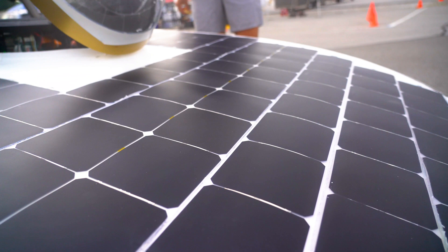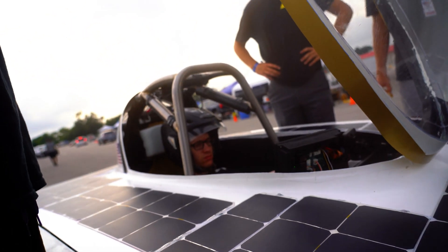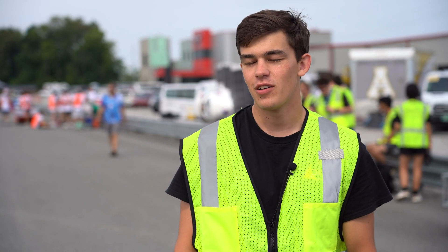The solar panels can generate about 1.2 kilowatts of energy, which is very similar to what a toaster would provide. So basically, we're driving 50 to 60 miles an hour with a toaster amount of energy.